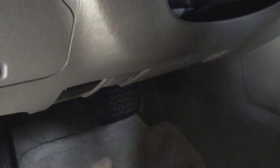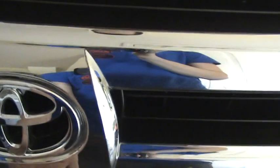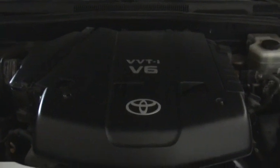Let's go ahead and pop the hood — it's just right there. Coming around the front, the hood release is just right here. And here it is, the 4L VVTi V6.